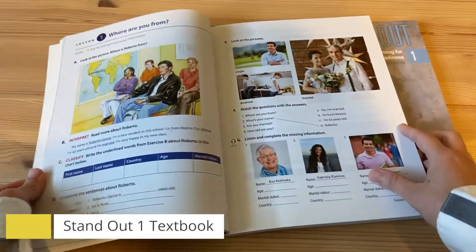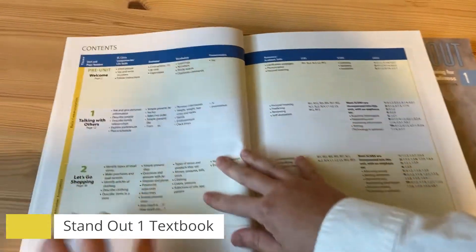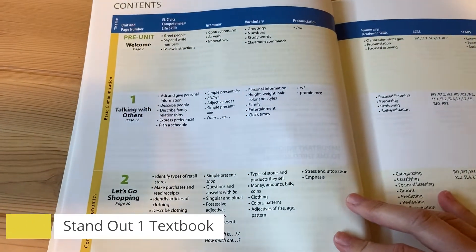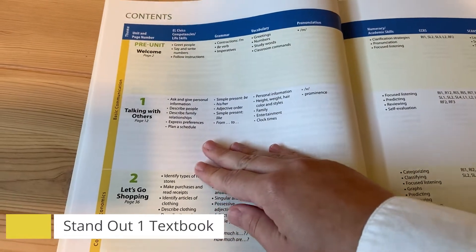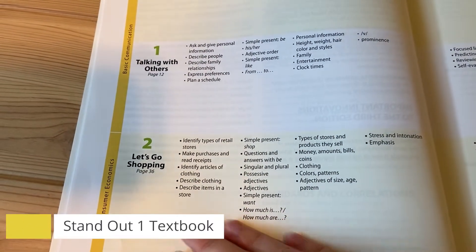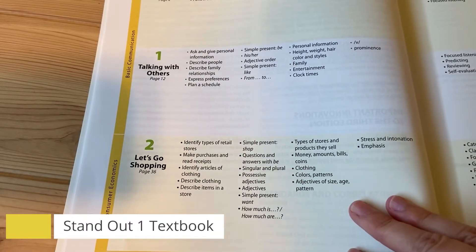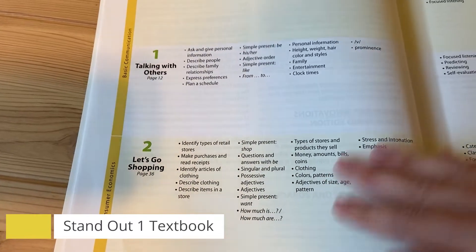The textbook has colors. Let's go to the contents. In our class, we are going to learn how to talk with others, having basic conversations. Unit 2, let's go shopping. We will talk about clothing, how to go shopping at different stores, and about money.